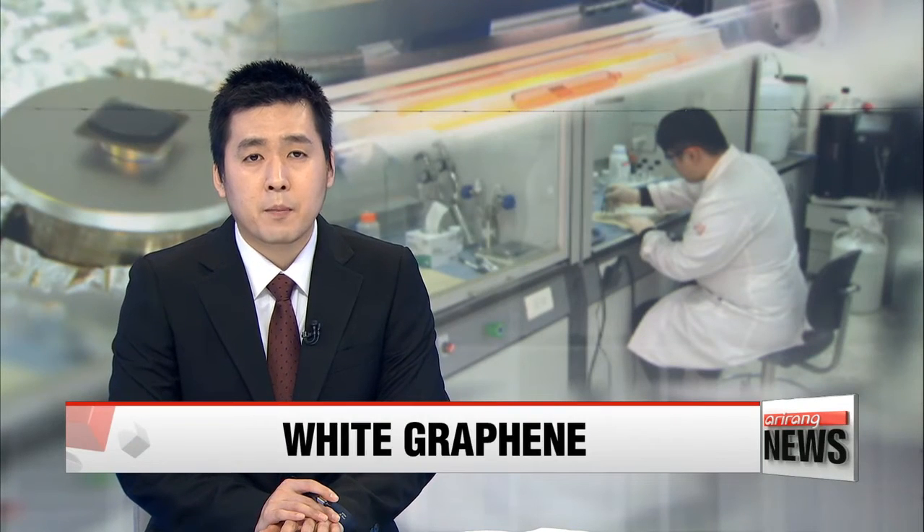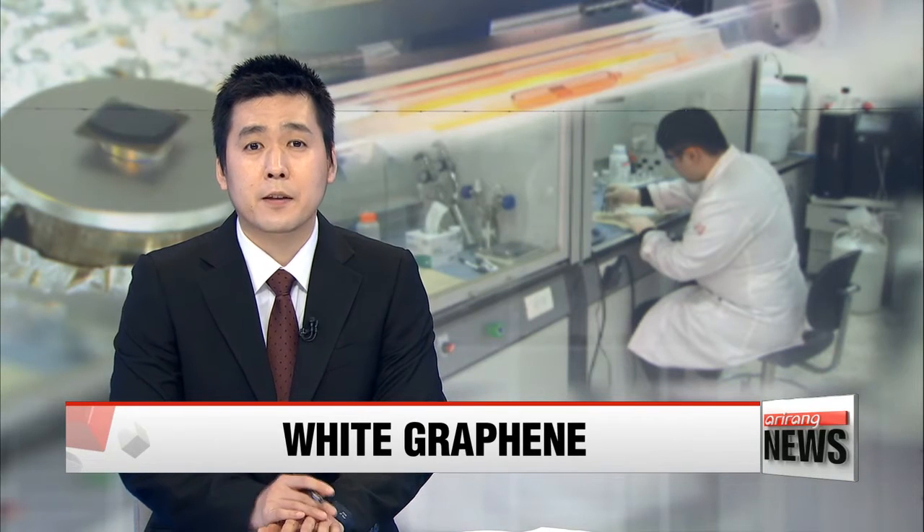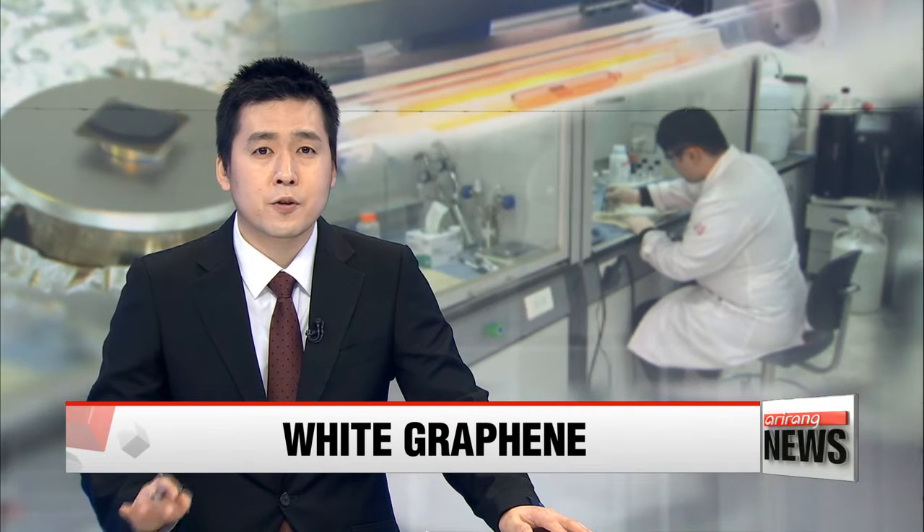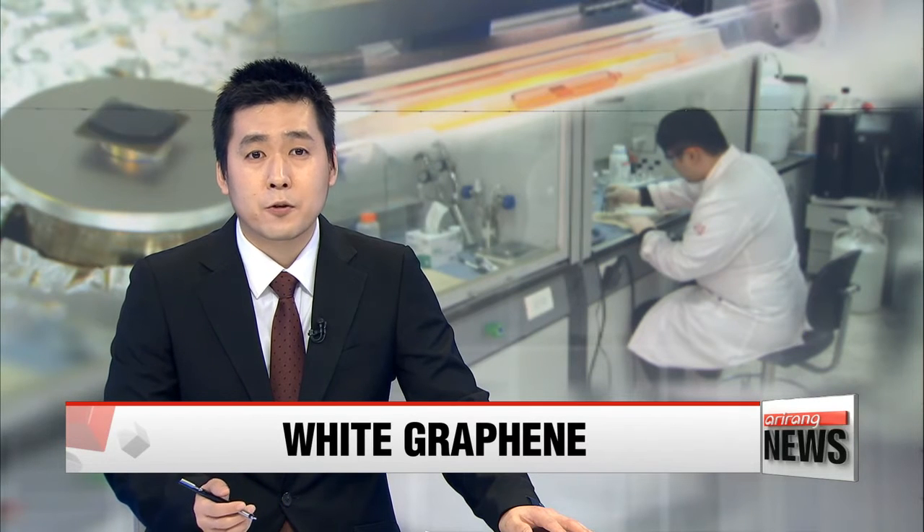Graphene. Best known property: high conductability. But a local team of researchers thought outside the box and came up with something quite the opposite. Kim Ji-yeon introduces us to white graphene, which actually blocks electricity and radiation.